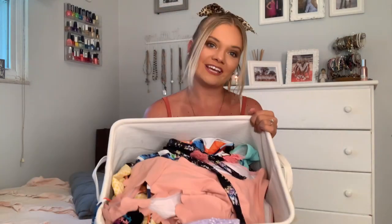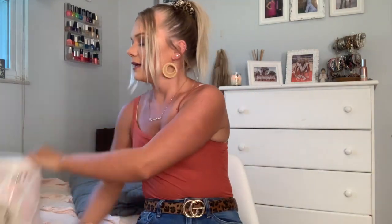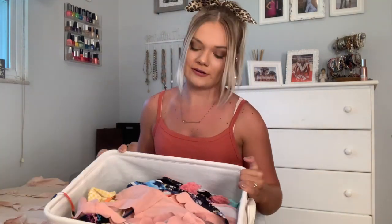Hi guys, welcome back to my channel! Today I am very excited to be doing my swimsuit collection. If you know me, you know that I love swimsuits — I'm obsessed with swimsuits. I'm convinced that I was meant to live somewhere other than Indiana, closer to the beach and ocean, because I love swimsuits so much.